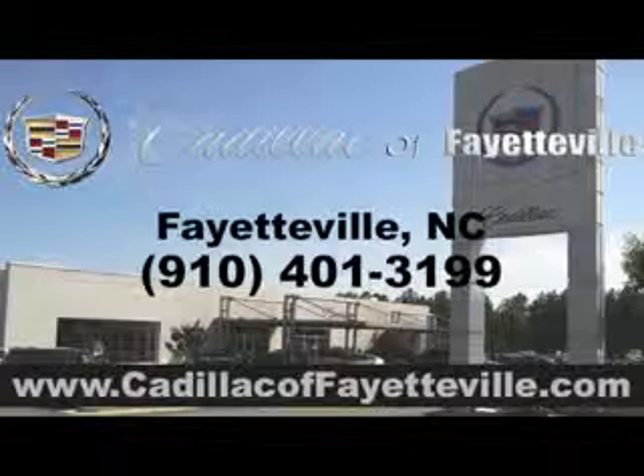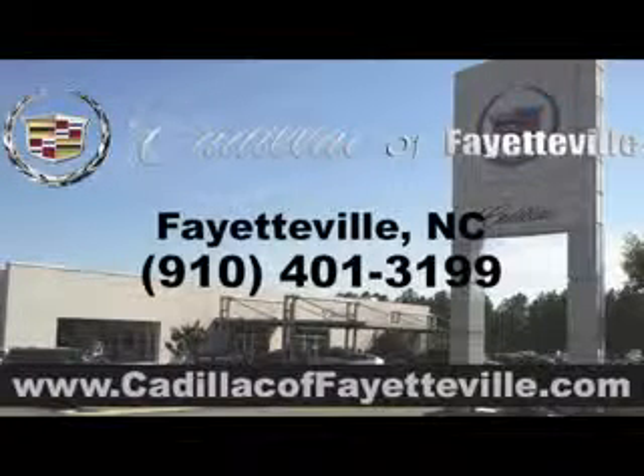And much more. Enjoy the drive and have peace of mind in this 2013 Ford Mustang. See us at Cadillac of Fayetteville today. Stop in today or visit us 24-7 at CadillacofFayetteville.com.